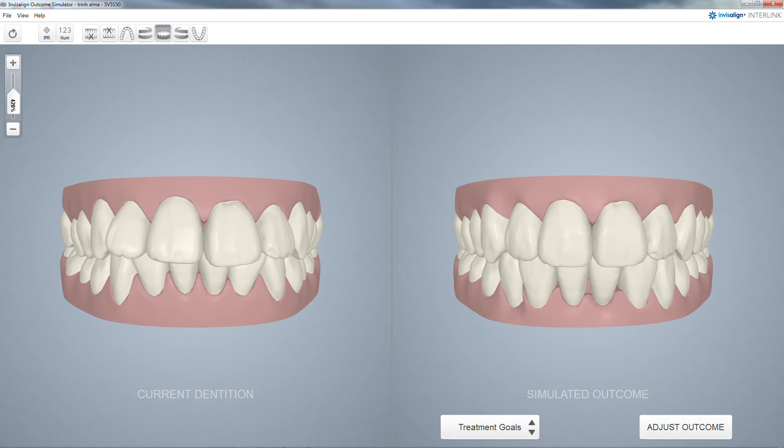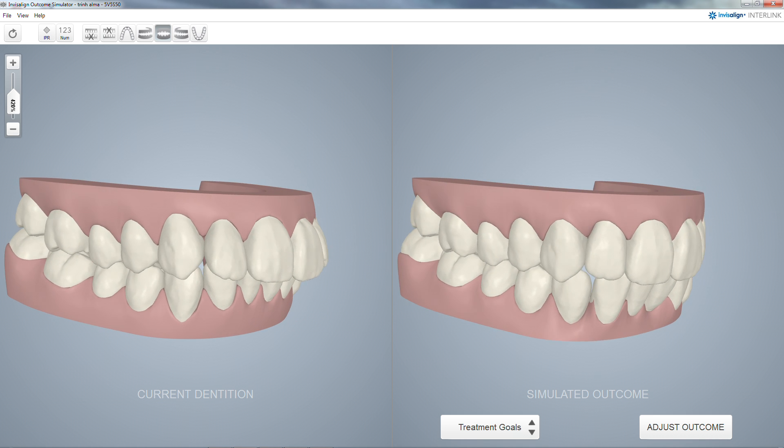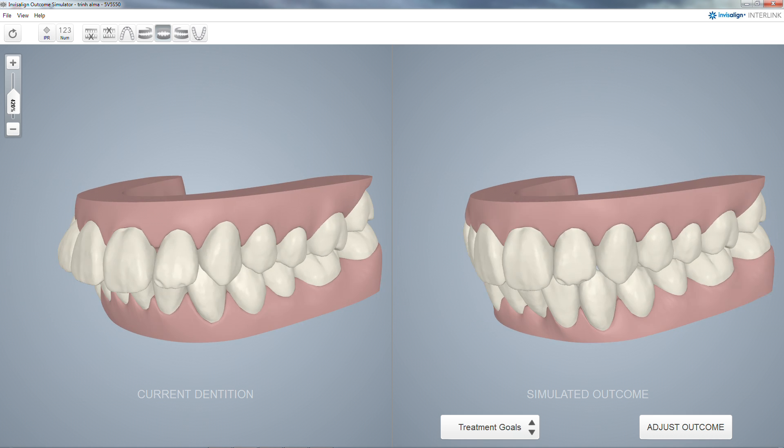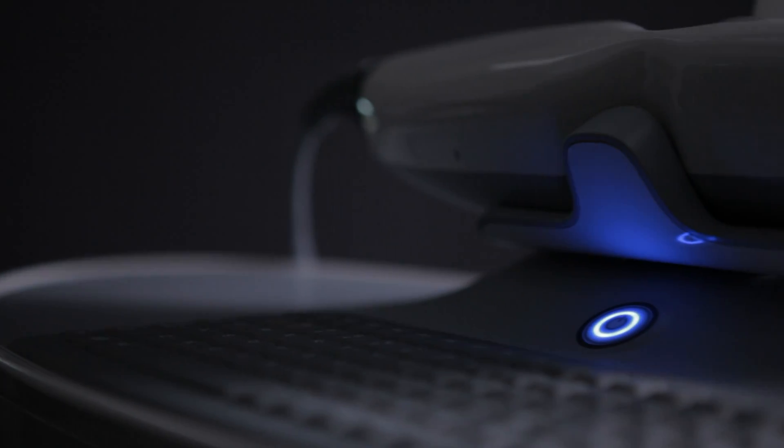With an iTero Invisalign scan, the Invisalign Outcome Simulator can then be used to help increase patient acceptance by showing them chair-side what their teeth might look like after treatment. The main benefit of the iTero scanner for our practice is just the efficiency and the accuracy.